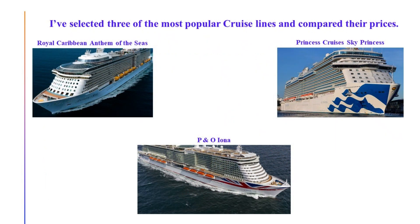I'm looking at three cruise lines: Royal Caribbean with their ship the Anthem of the Seas, Princess Cruises with the Sky Princess, and Iona from P&O Cruises. They all offer a very similar itinerary from Southampton. Royal Caribbean is seven days, P&O is seven days, but Sky Princess is actually eight days. So I'm not comparing apples with apples exactly, but they're near enough and the places they visit are all very similar, so I think it's a fair comparison.